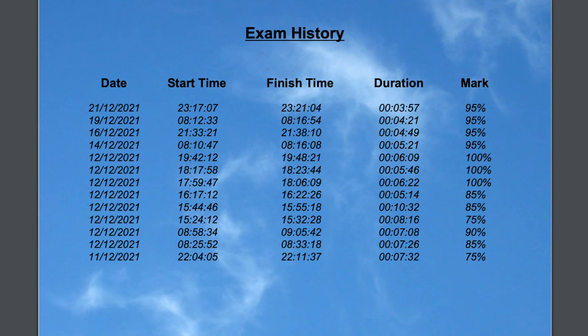My goal is always that once I'm getting 90% or more consistently, I'm pretty happy that I'm ready for the exam. For a while I was getting either 100% or 95% every single time, so I figured I was ready.